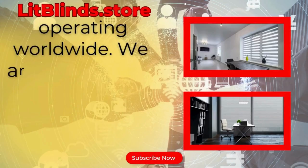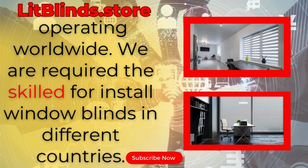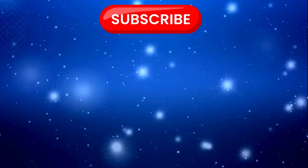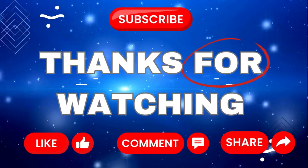Lipblinds.store is operating worldwide. We provide skilled installation of window blinds everywhere. Don't forget to subscribe, like, comment, and share.